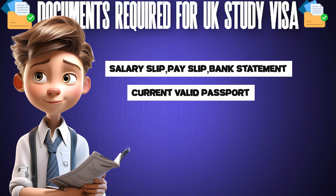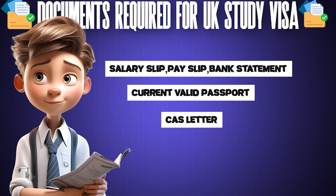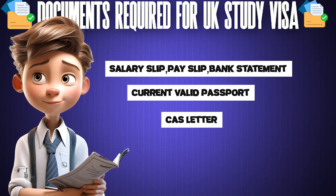You will need your current valid passport, your visa stage, your CAS letter — the Confirmation of Acceptance for Studies — which you get from your university or college.